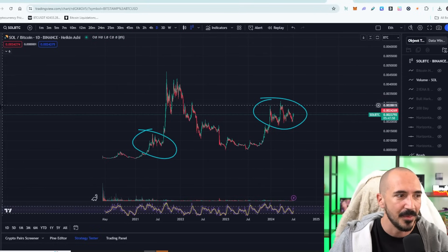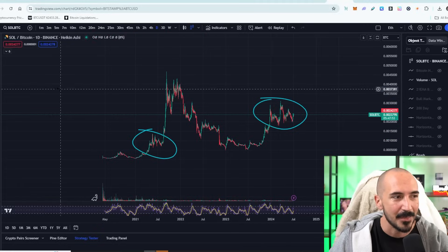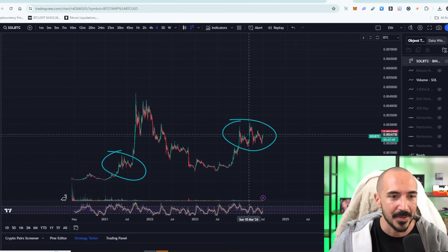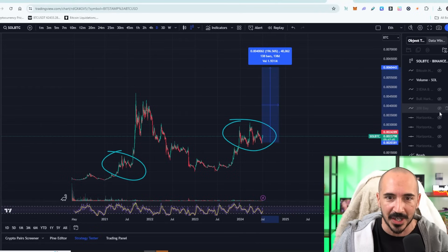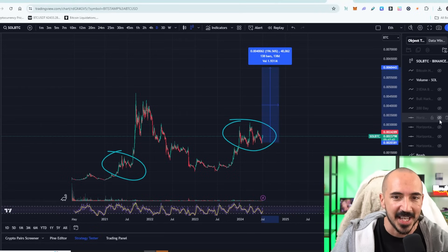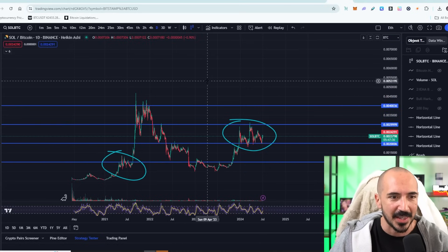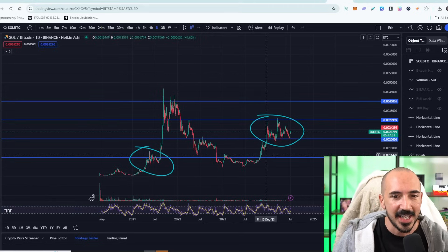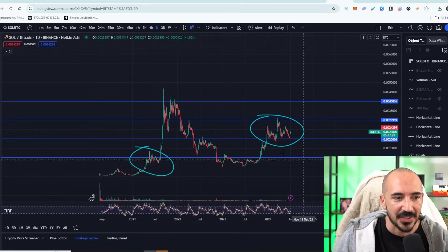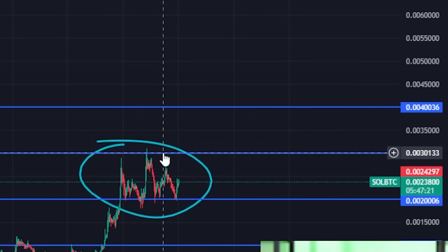If we were to come in with a much smaller pump — last time was a 500% pump — what if we came in with a 200% pump? I want to share a little bit of confluence here. Look at the 10,000 Satoshi level: every 10,000 Satoshis, Solana takes a little bit of a pause. There are a lot of traders watching the relative strength of Solana versus Bitcoin. Every time we hit 10,000 sats, Solana has action. Using 20,000 sats as support and 30,000 sats as resistance.